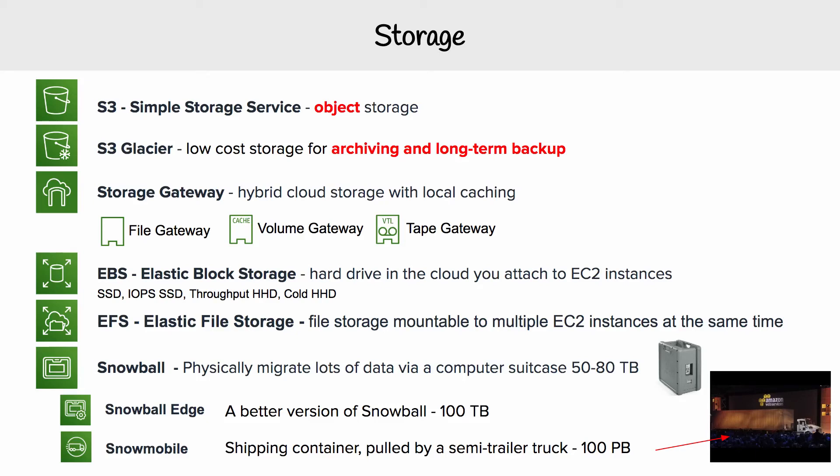Hey, this is Angie Brown at Exam Pro. And on AWS, we have a variety of different storage services that are available to us. So let's quickly go through them. The first one on our list here is S3, which stands for Simple Storage Service. And it's an object store — I like to think of it as a hard drive in the cloud where I don't have to think about the actual hard drive.